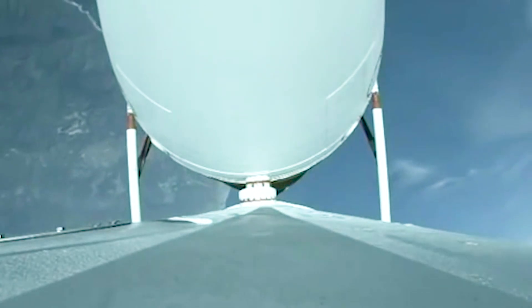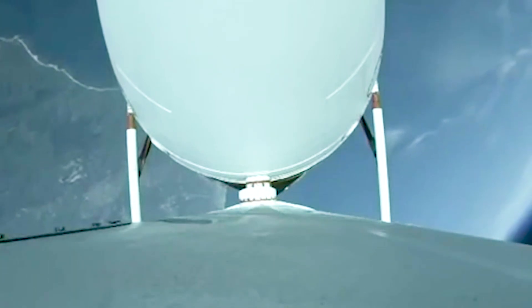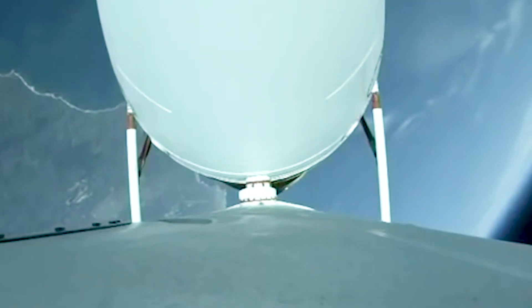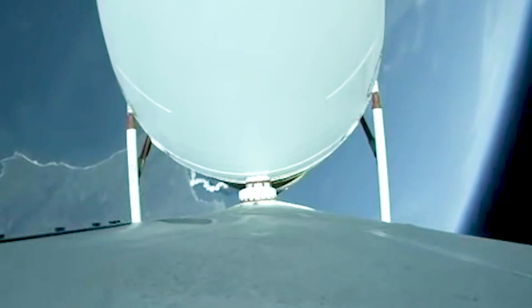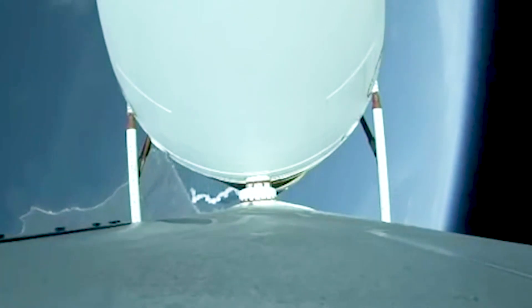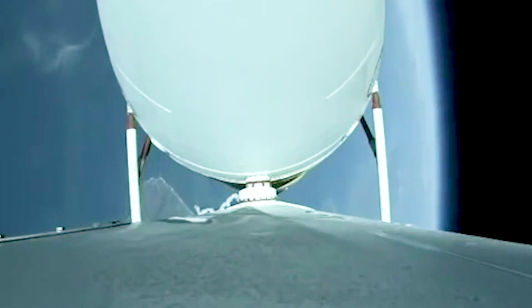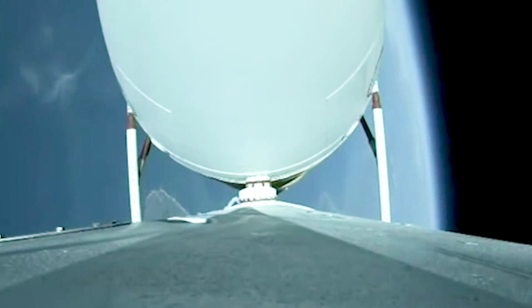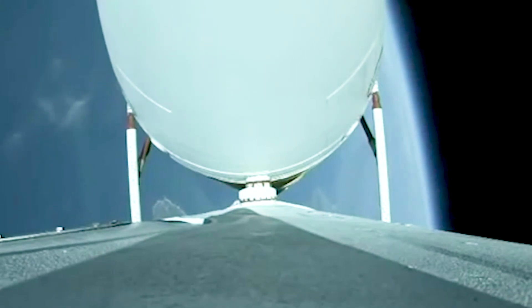Vehicle has now gone to closed loop guidance. Vehicle body rates look good. Now two minutes 30 seconds in. Just over three minutes remaining in the boost phase of flight. Engine operating parameters continue to look good, now passing two minutes 42 seconds. The Delta 4 rocket is now at one half its launch mass, burning propellant at a rate of almost 5,000 pounds per second.